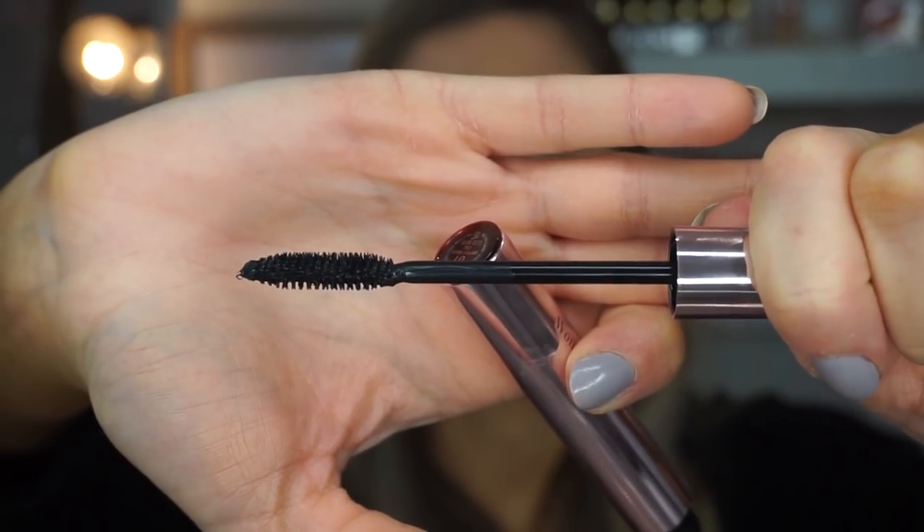Now I have the Clarins Wonder Perfect 4D Mascara. It's supposed to give you volume, length, curl, and definition. I was going to curl my eyelashes first, but I'm skipping the curler since it claims to give curl — I want to see how much it actually delivers. It wasn't messy; I got a tiny smudge up top but nothing major. I would say it is giving a curl, but I'd suggest using a curler too if you like one, because I think I'd like it even more curled. Going in one more time for a second coat without re-dipping, since there's enough product on the brush.